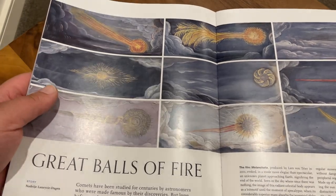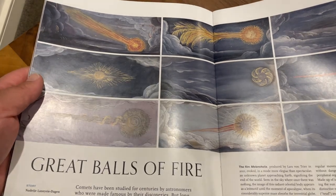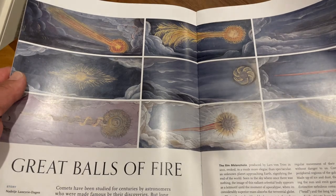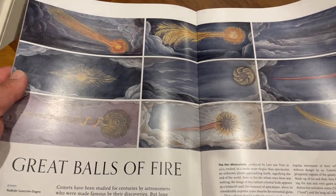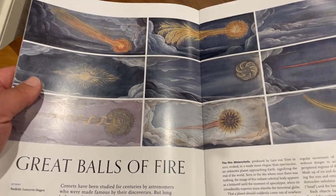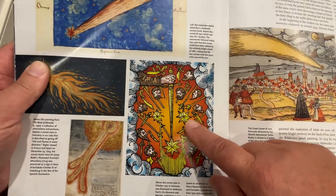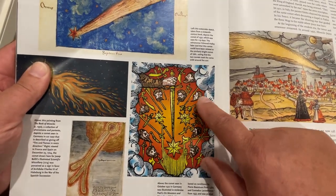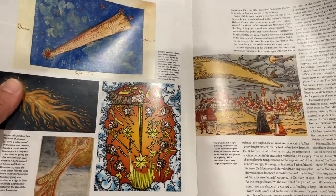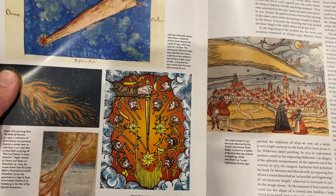These are different depictions of comets flying through the sky from many years ago. I read a bit of this story — it's pretty interesting what people thought they were and how they were used to put fear in people, like this one here with the heads and the swords. That's a good way of keeping the public scared.